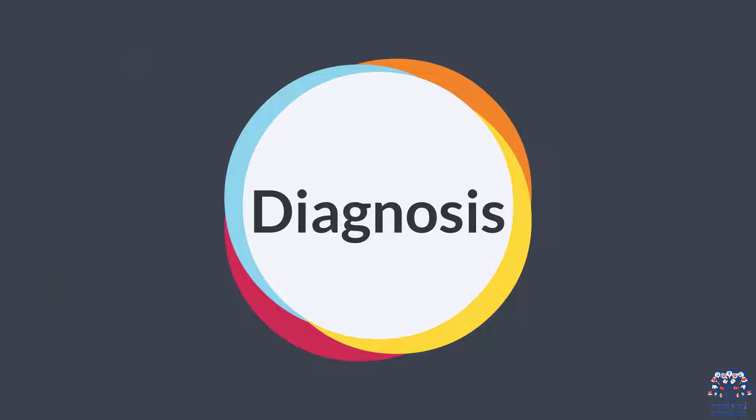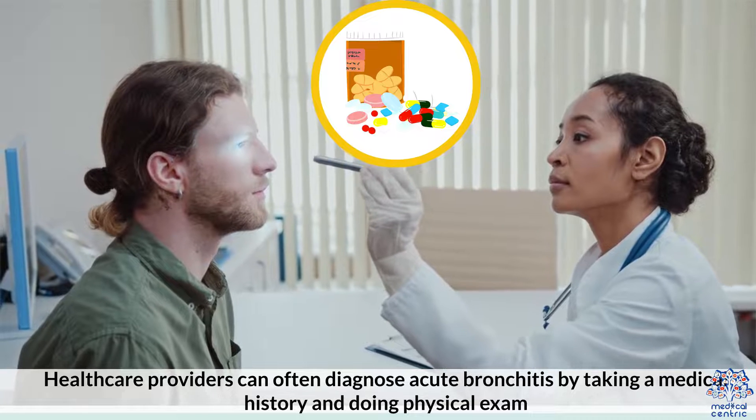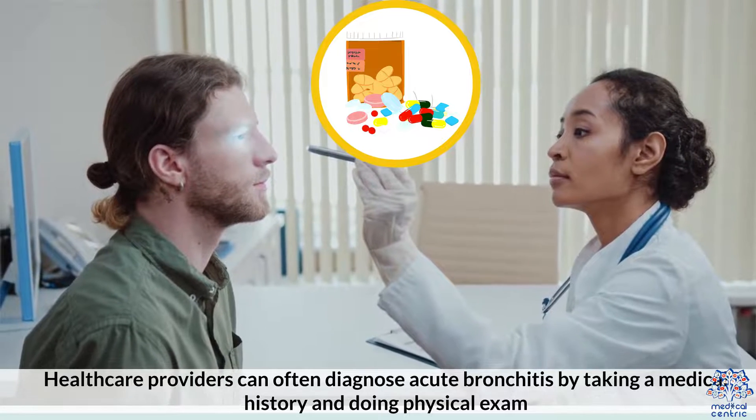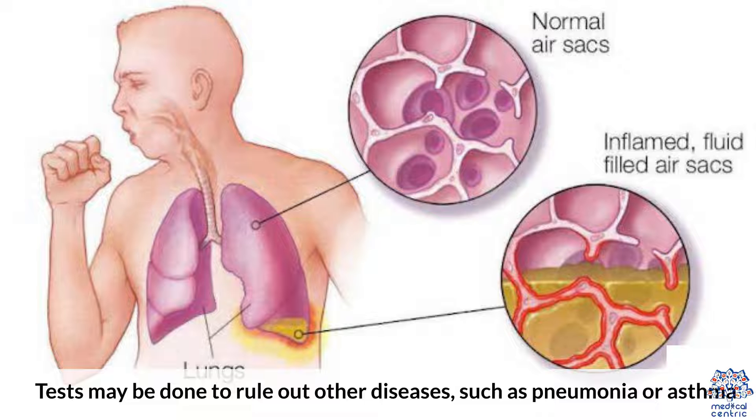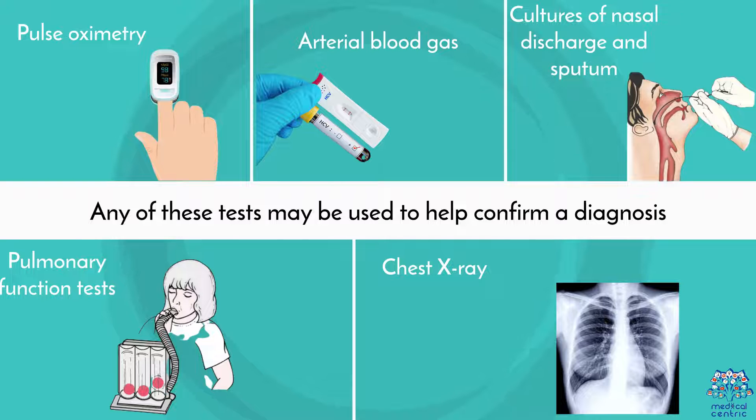Diagnosis. Healthcare providers can often diagnose acute bronchitis by taking a medical history and doing a physical exam. Tests may be done to rule out other diseases such as pneumonia or asthma. Any of these tests may be used to help confirm a diagnosis: pulse oximetry, arterial blood gas, cultures of nasal discharge and sputum, pulmonary function tests, and chest x-ray.